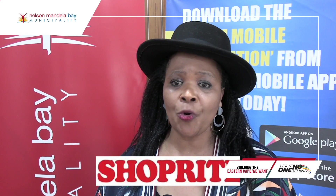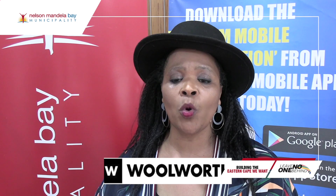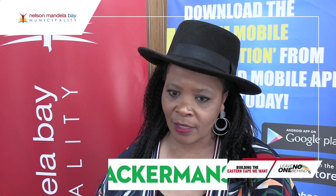We will be using the following outlets: Pick and Pay, ShopRite, Checkers, Spar, Boxer, Woolworths, PEP, and Ackermans.